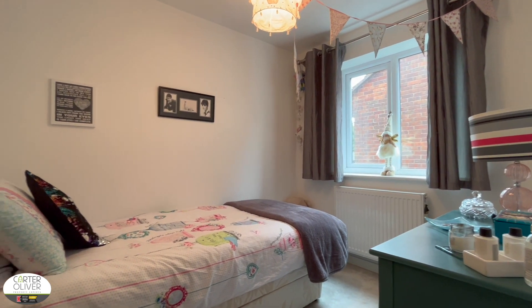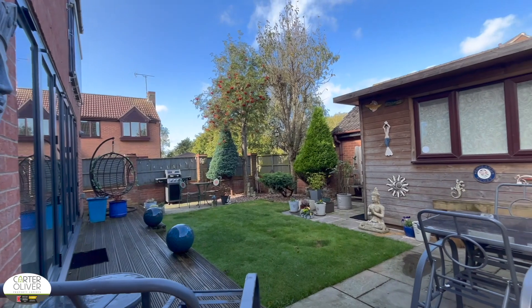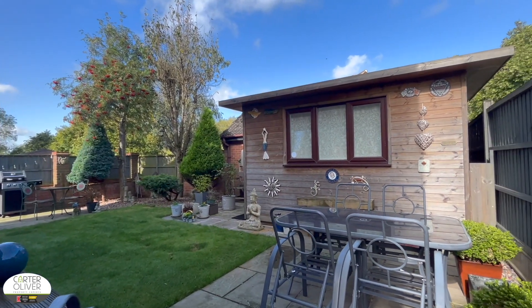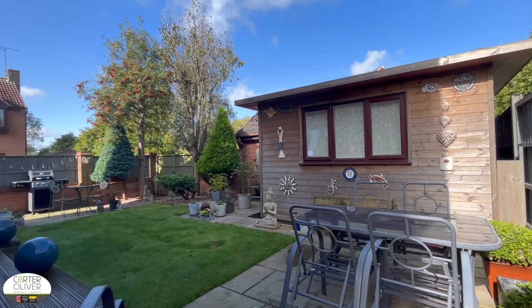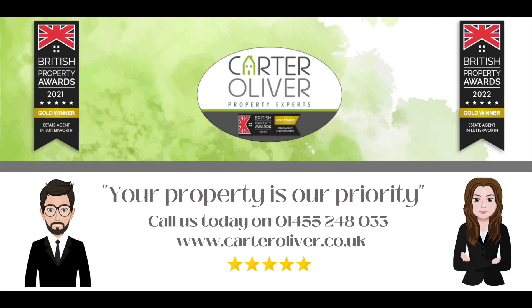Bedroom four is a large single. That's all for inside the property. You've got a shed in the rear garden as well — it's a nice space, and you're so close to lots of nice country walks and a place for the children to relax.